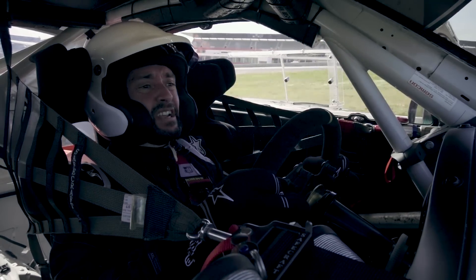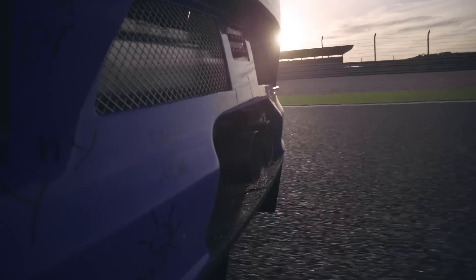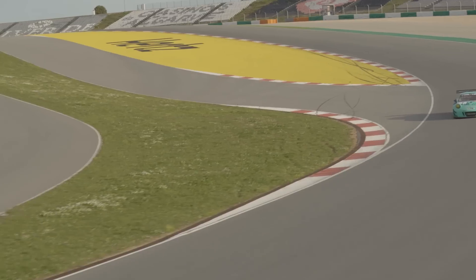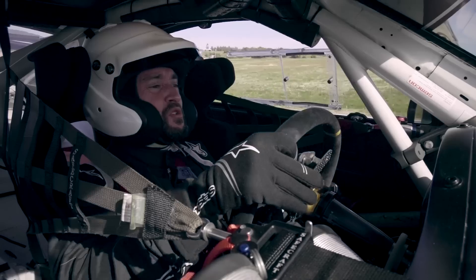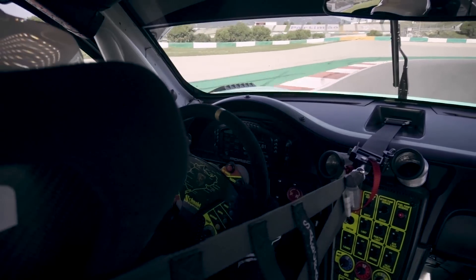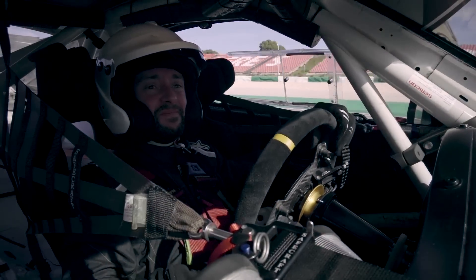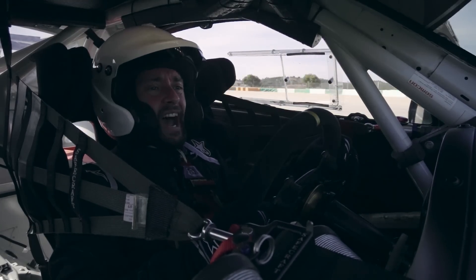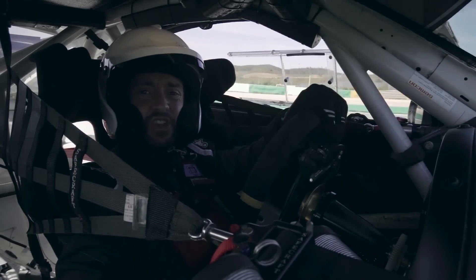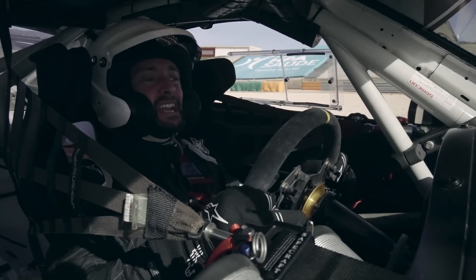0 to 60 under 3 seconds. Top speed 180 miles an hour. This is a ferociously brutal thing. It feels angry — at the moment in a good way, but I wouldn't want to upset it. The thought of using this thing hard for hour after hour in an endurance race, with other people around you doing the same, competing for the line — it's mind blowing.